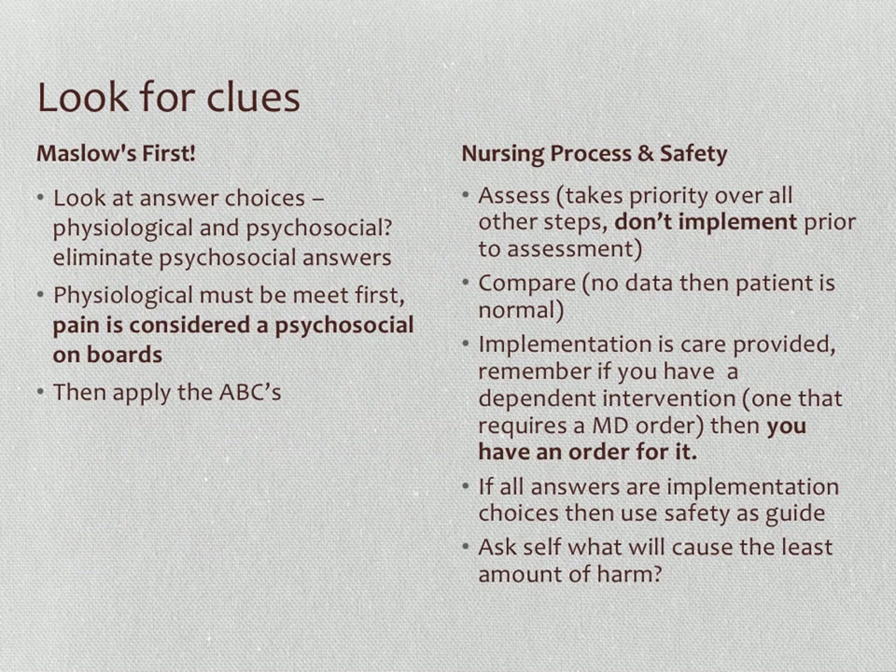Apply Maslow's first, then the ABCs and safety within the nursing process. Look at your answer choices and ask yourself: is this a physiological or psychosocial choice? Eliminate psychosocial answers over physiological. This can be tricky because physiological needs must be addressed first according to Maslow's hierarchy of needs. Pain is considered a psychosocial response on the NCLEX, so treating pain is often not the first or most important step.